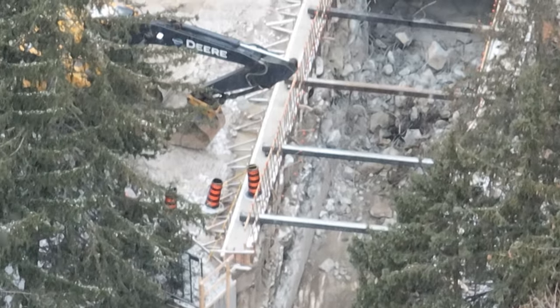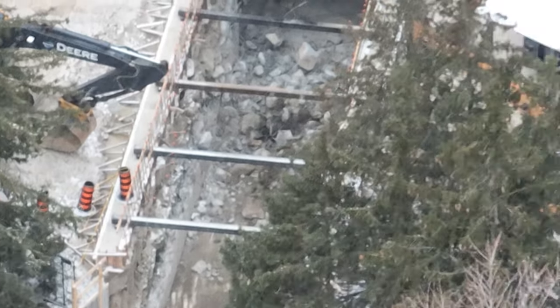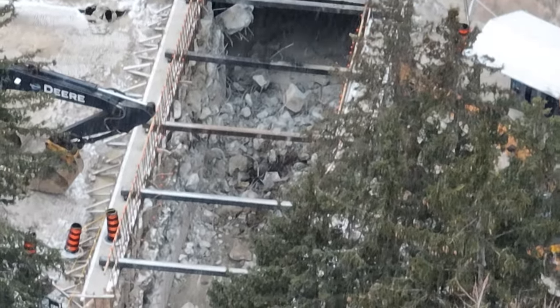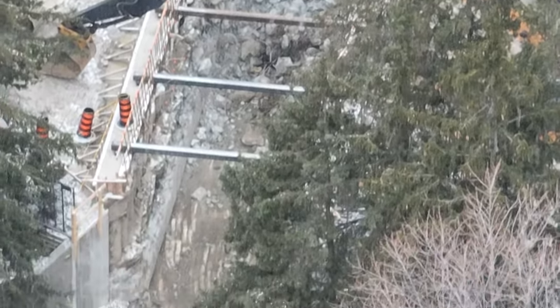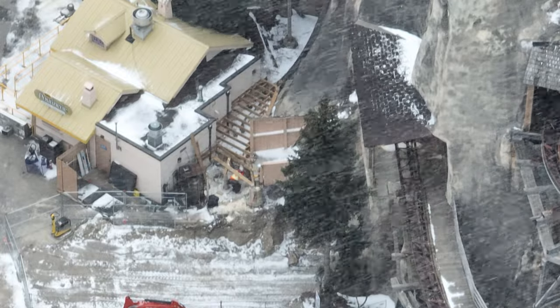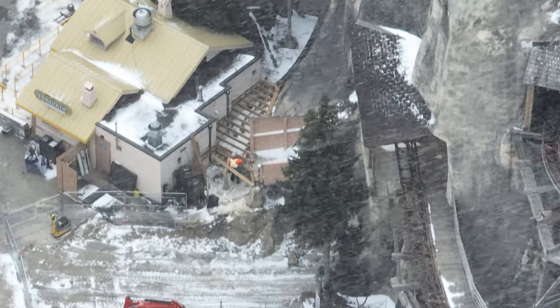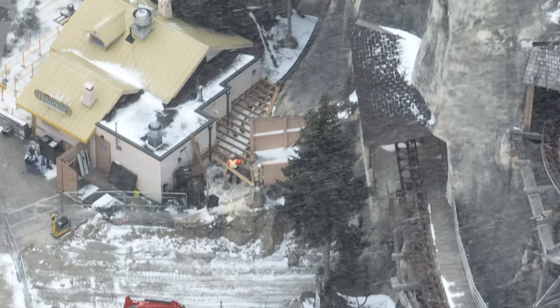Tunnel number one has the same paneling — if you look really closely you're going to see in a different shot as well — same side paneling as Yukon Striker's second tunnel. So very interesting food for thought. They've completely removed the roof and side walls, now they're just clearing it out. Thunderrun's exit is coming along nicely.